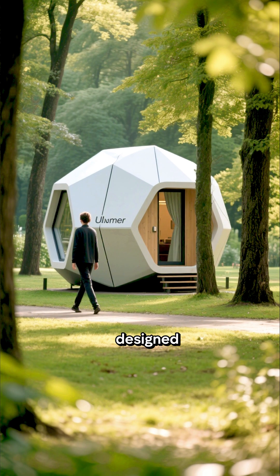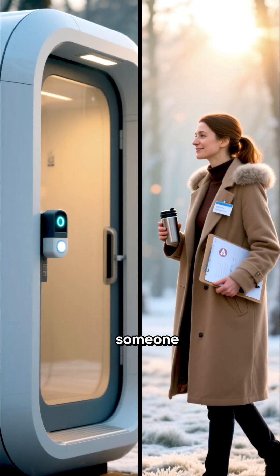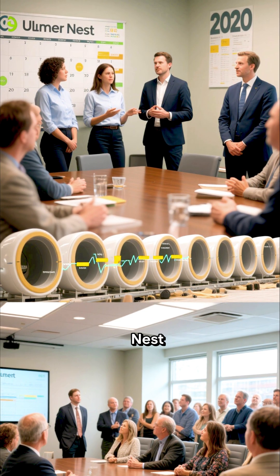The pods are designed to preserve privacy and dignity — there are no cameras and occupants can lock the capsule from inside. When someone enters, a motion sensor alerts social workers, who check in the next morning to offer support.